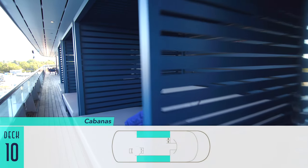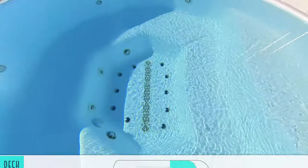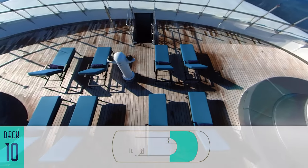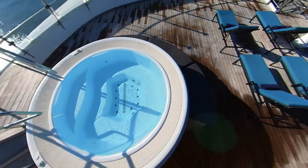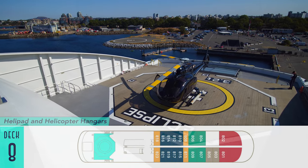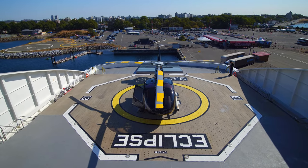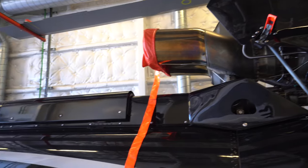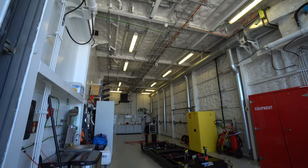Heading even higher on Deck 10, a wonderful set of cabanas are open to use overlooking the passing scenery, as well as a pair of forward Vitality Pools — really just two refreshing whirlpools with a stretch of sun loungers in between. And off the back, you can look down onto the helipad and helicopter hangars. Even if you choose not to pay for a helicopter tour, there are opportunities to check out the hangars and flight equipment up close, seeing what they look like both empty and full.